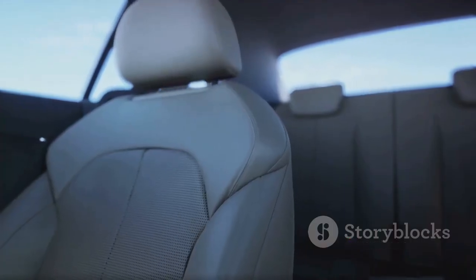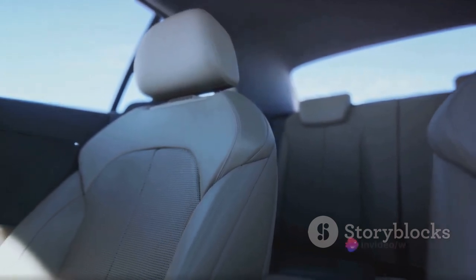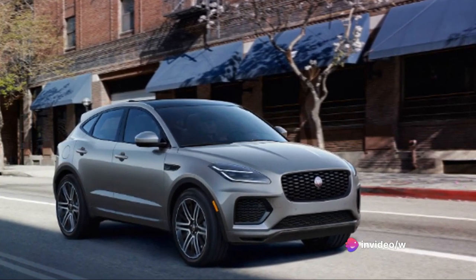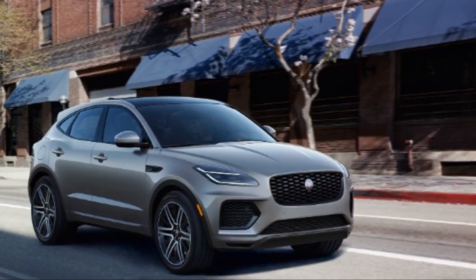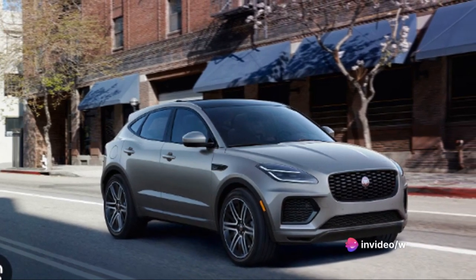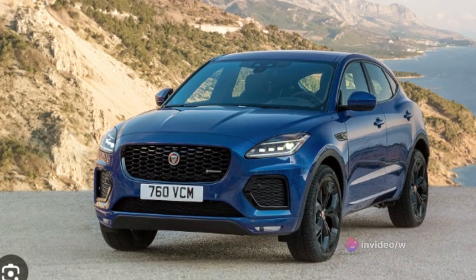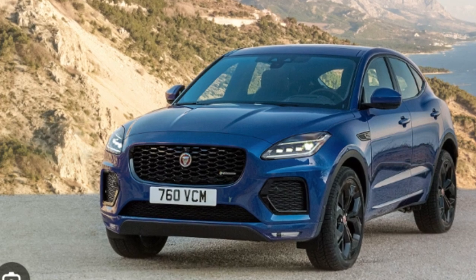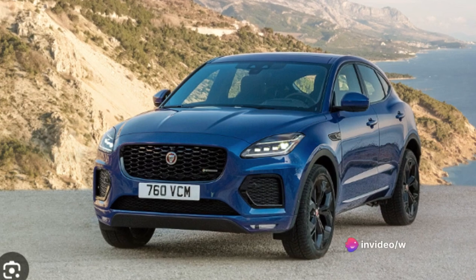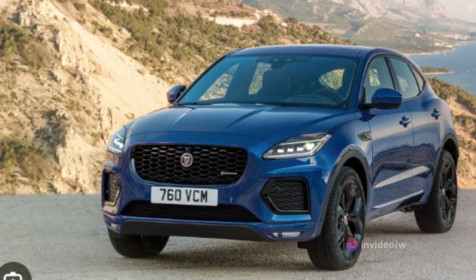For that price, you're not just getting a car — you're getting a Jaguar. You're getting a vehicle that's been meticulously crafted to deliver unparalleled luxury and performance; a car that's not just a means of transportation, but an experience. Comparing it to its competitors in the same segment, the E-Pace holds its own fairly well. Similar vehicles from competitors often come with a heftier price tag without necessarily offering more value. The E-Pace's blend of style, performance, and luxury makes it a strong contender in its class. Of course, buying a car is a significant investment and it's crucial to consider the total cost of ownership, including maintenance and insurance costs.